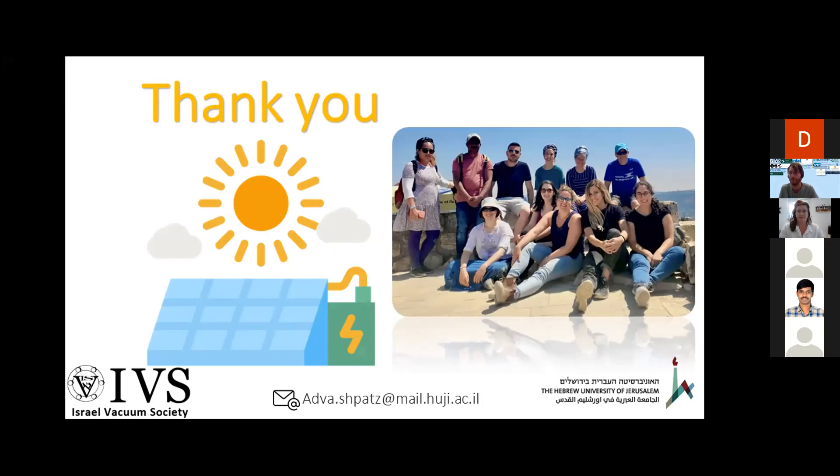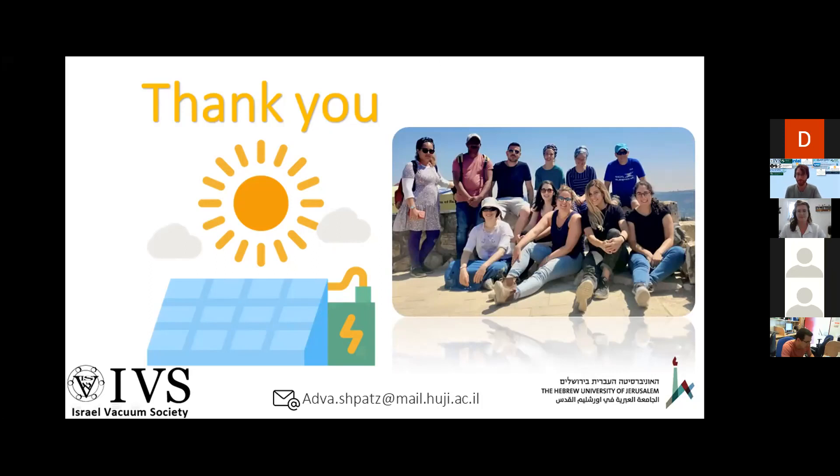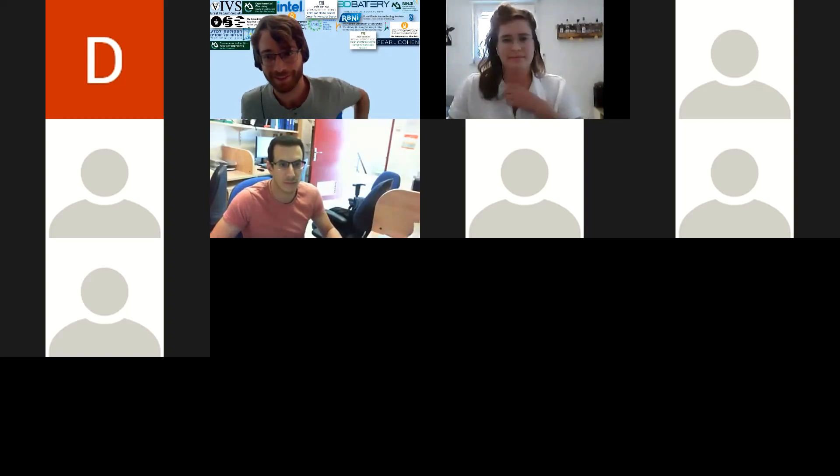If anyone wants to ask any questions, please go ahead. Thank you very much for your talk — we have another break now and will meet for the flash talk session. See you soon.